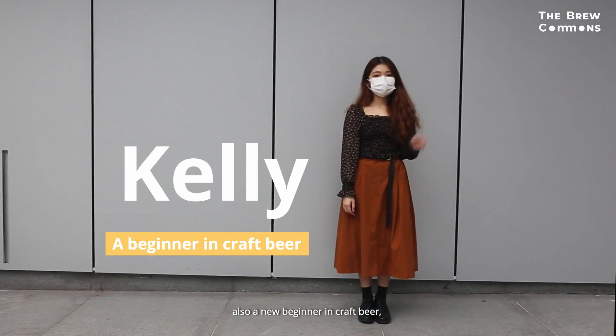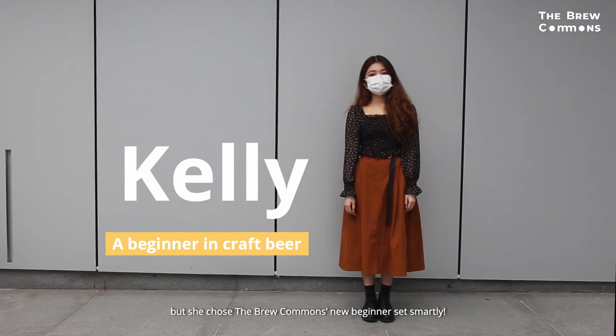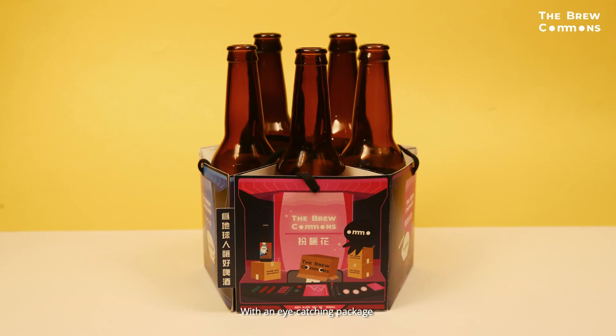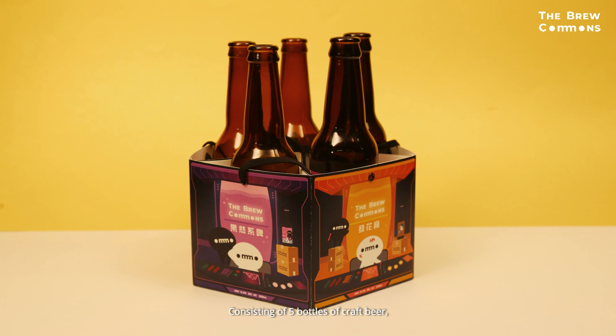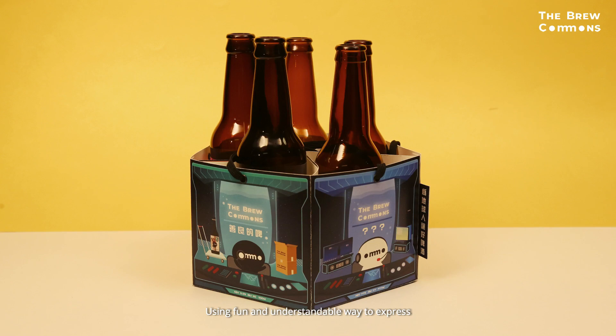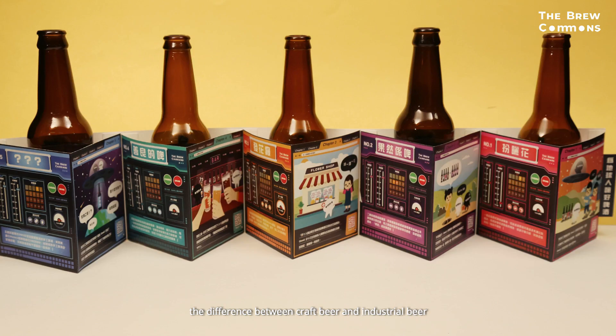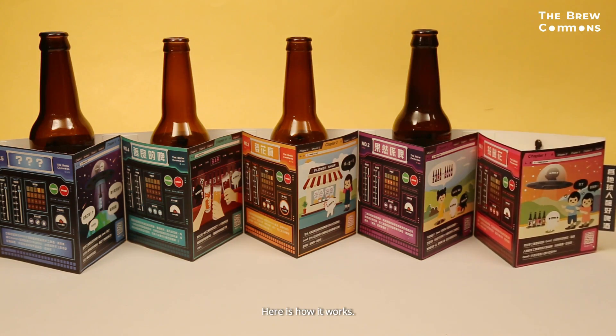Let's meet Kelly, also a new beginner in craft beer. But she smartly chose the Blue Coleman's new beginner set — an eye-catching package consisting of five bottles of craft beer, using a fun and understandable way to express the difference between craft beer and industrial beer. Here is how it works.